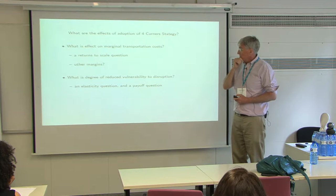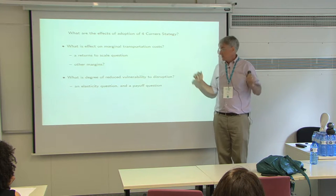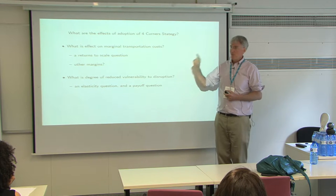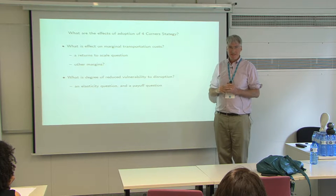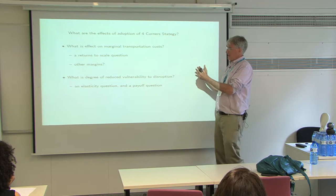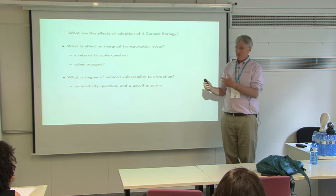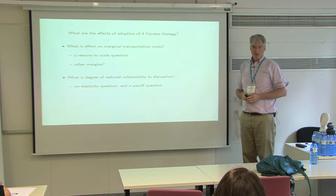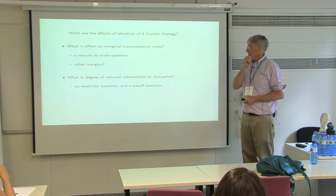What about the degree of reduced vulnerability to disruption? It's going to help, but those west coast dock workers still have Walmart by the neck in some sense. Based on how they were able to react last time, it's hard even for a Walmart to react. Walmart is better than some of the little companies that are really stuck, but Walmart is still stuck by these guys.